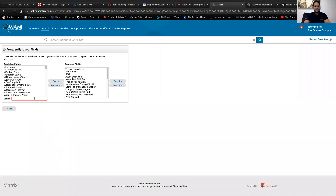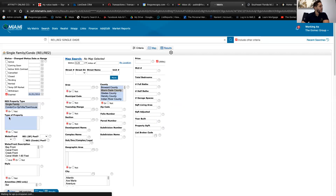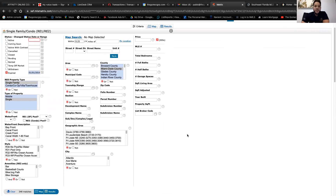To add short sale and REO to your additional fields, click add or remove and type REO — that stands for real estate owned, meaning it's owned by a bank. Add it to your additional fields. Then pick your zip code. Let's say 33185, which is West Kendall, and maybe 33033. I have eight matches. You can pick whatever zip codes you want so you're not driving all over Miami.